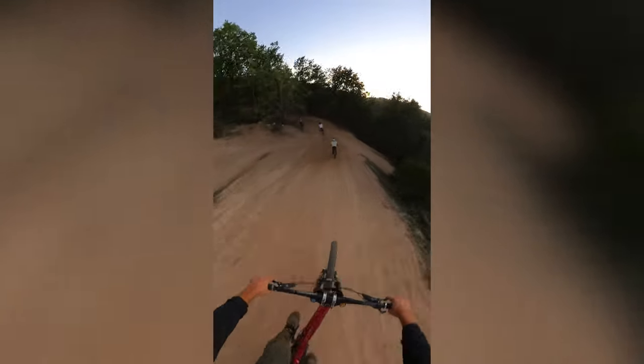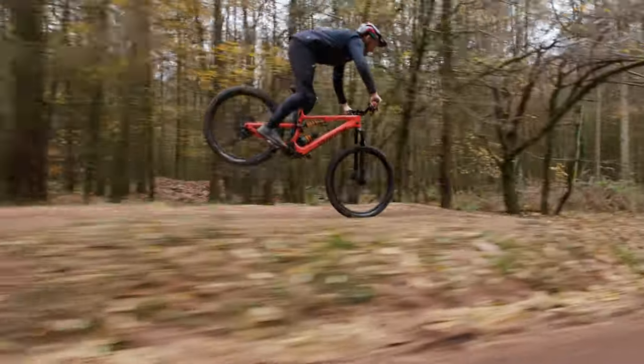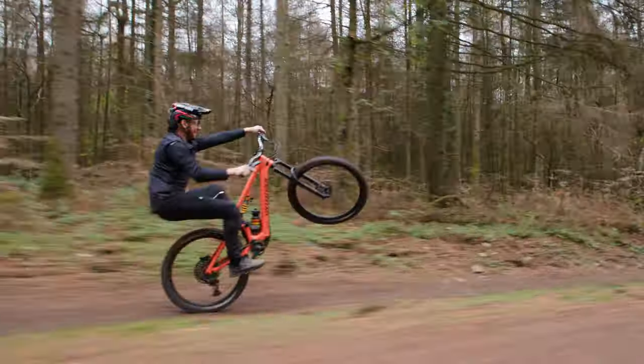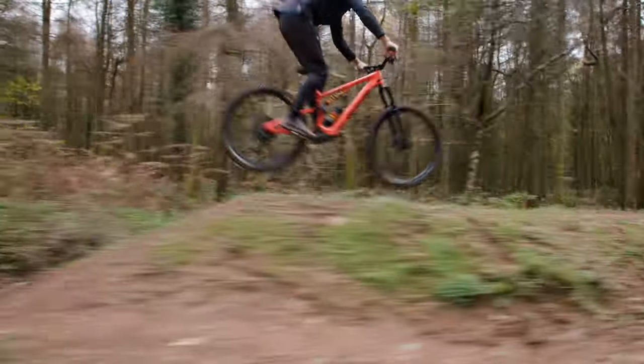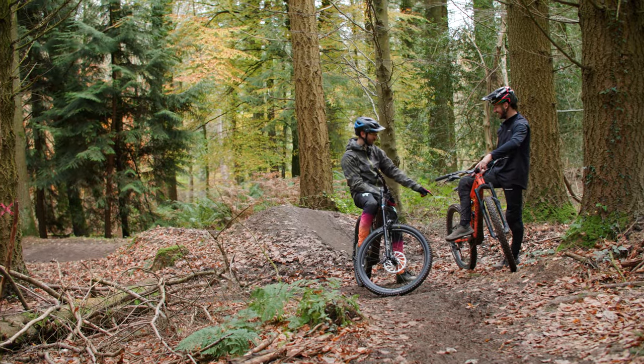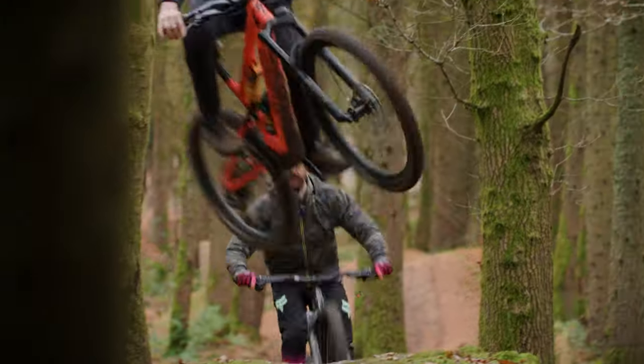As a brand ambassador for Specialized UK, Joel's got access to all of Specialized's range, including a lightweight E-MTB, a full power E-MTB, and a delicious selection of non-assisted bikes. So Joel is in a unique position to discuss where best to deploy different kinds of bikes, and of course, the advantages of a lightweight E-MTB.